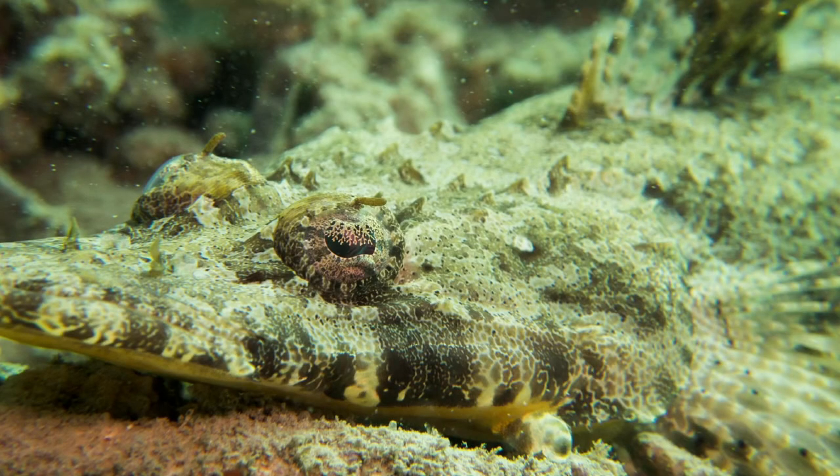This fish with a long, flat snout and decorative eyelashes is called a crocodile fish, and it is usually found between the reef in patches of sand.